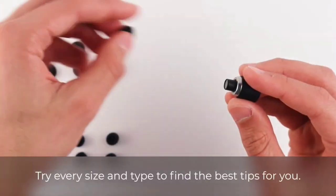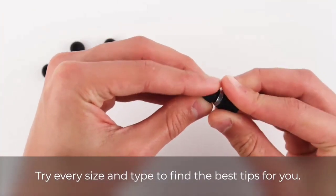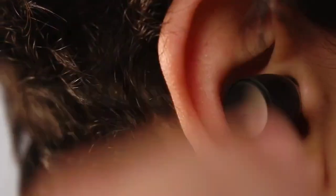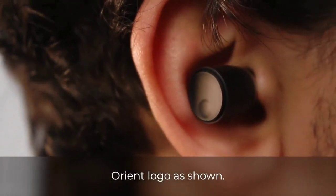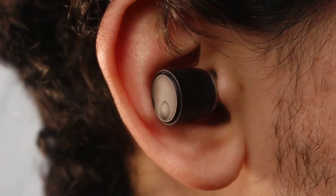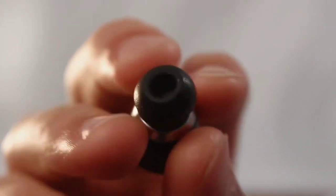Unlike many earbuds on the market, the Melomania 1 Plus use physical buttons rather than touch controls, and these work very effectively, covering all the key headphone commands including volume controls — which is always a bonus. Despite coming with a large selection of foam and silicone ear tips, we didn't find the Melomania 1 Plus as comfortable as some of the competition. However, your mileage will vary in the fit department, and it's a small blip on an otherwise very impressive scorecard.